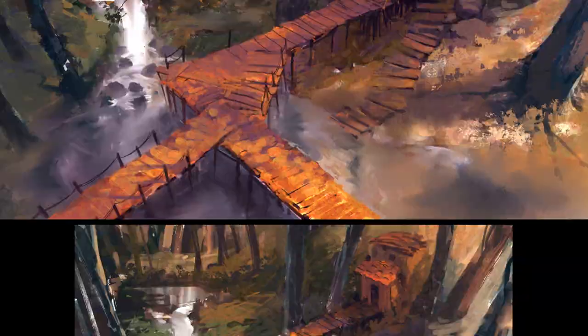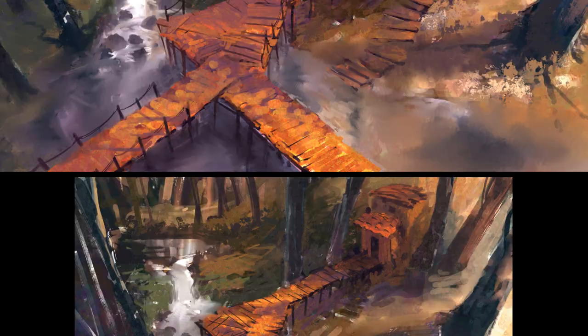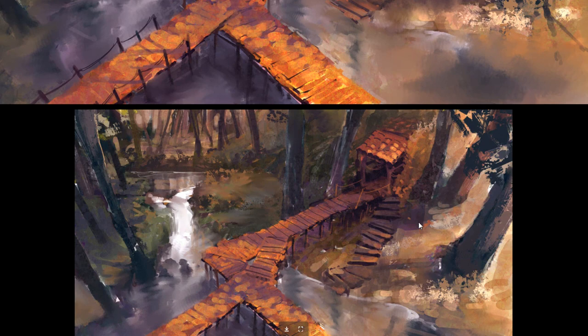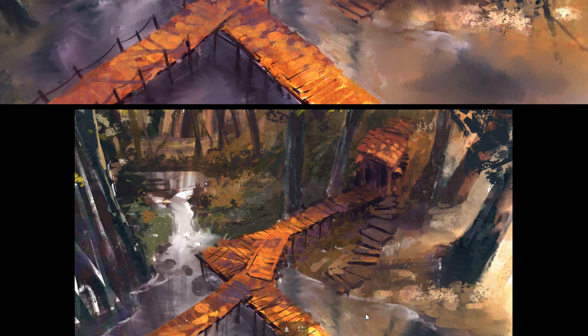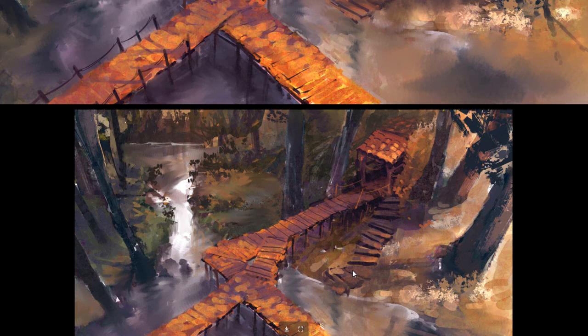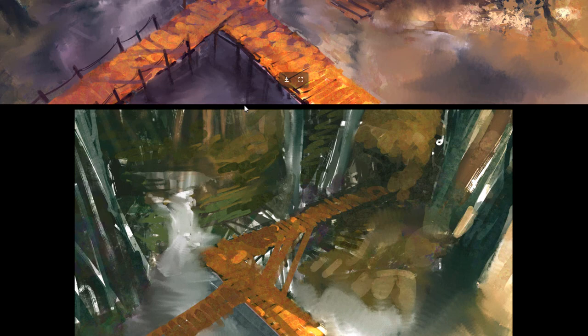This one is a mine entrance of some sort. I love the GIF — he starts with a kind of value painting and then just builds it up as he goes. He loves using that circle brush with the color dynamics on. He just builds up his painting without photos, and that's kind of what I want to develop in my own process as well.